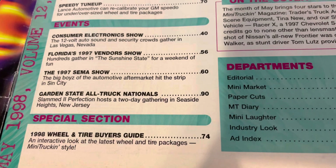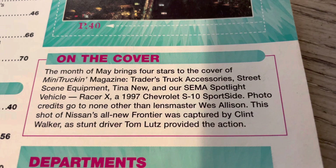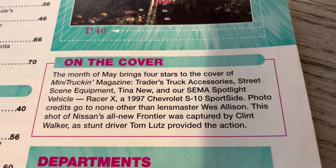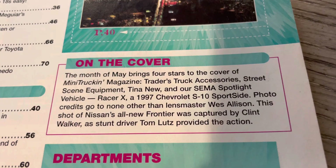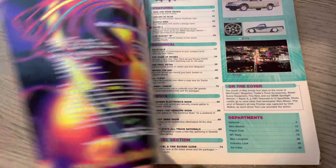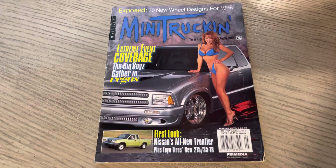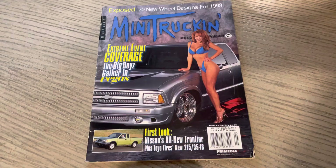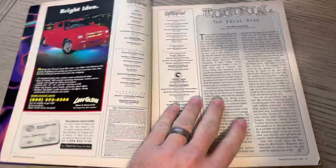We'll see the famous Astrovan in here in the yellow version. You got the special section — which was a big thing — the 98 Wheel and Tire Buyer's Guide. The month of May brings four stars to the cover: Traders Truck Accessories, Street Scene Equipment, Tina New, and SEMA Spotlight Vehicle Racer X. You can see Wes Allison did shoot it. This was the 9th of 19 cover trucks. Looking at all 269 issues, there are 19 cover trucks that have Boyd wheels — this is the 9th of those 19 for those scoring at home.